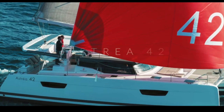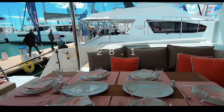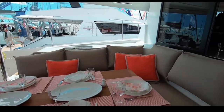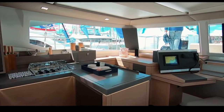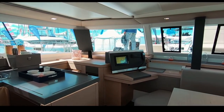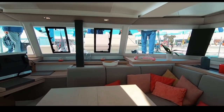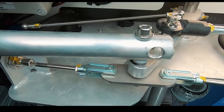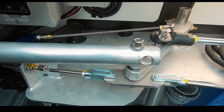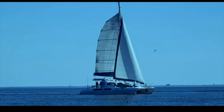Coming into 17th place is the Fontaine Pajot Astrea — a firm charter favorite and undeniably a beautiful-looking boat. It scored 28.1 out of 50. Despite a light and airy interior, the options list seemed very high, and the tie-rod steering system for an ocean-going boat was not impressive to reviewers or voters alike. 17th place for the Astrea 42.